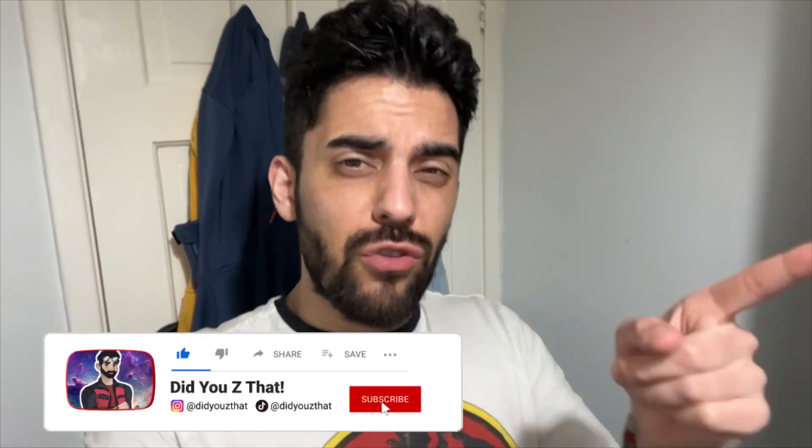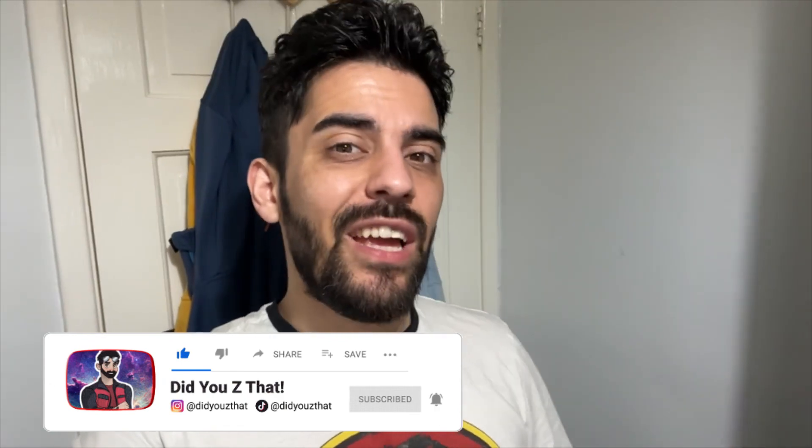Hey everyone, what's going on? Welcome to the channel and thank you so much for taking your own time out to check out this video, where today I want to do something a little bit different — give you guys a full room tour of the small-ish base room I have and everything that I have here, so you guys see what you see in the video and what you don't. So yeah, without further ado, let's get to it.